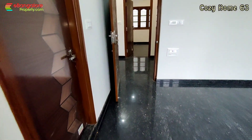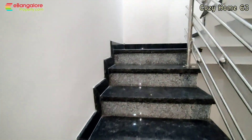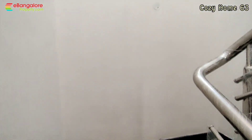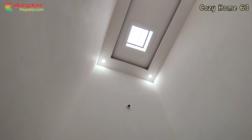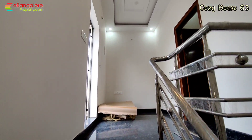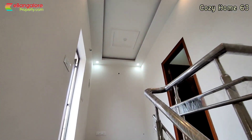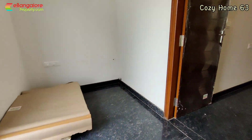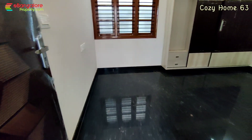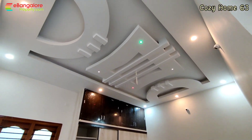Moving to the top floor, the staircase room features a skylight — glass on top of the roof allowing natural light into the complete staircase area. There is also space to keep a washing machine. A dedicated laundry area on this floor has water inlet, outlet, and a power point. The third bedroom is another master bedroom in the southwest corner with an attached bathroom.